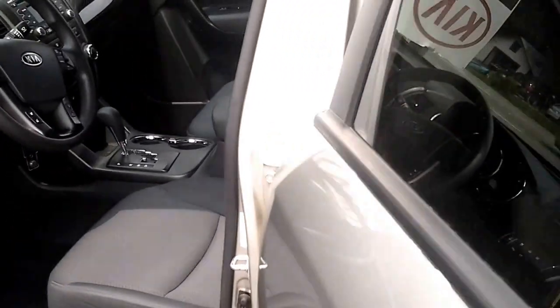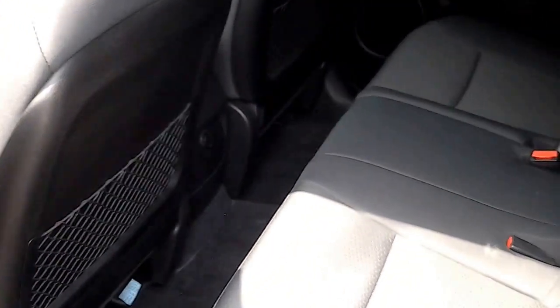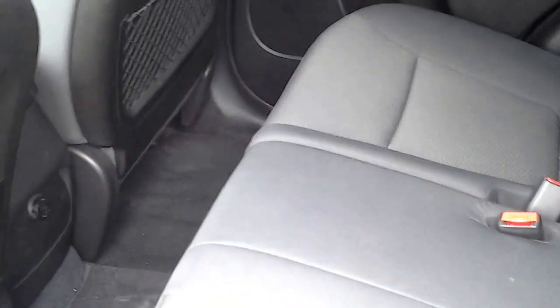This is a 5-passenger vehicle that provides lots of extra space in the back for your passengers. The rear is very clean — it hardly looks used.